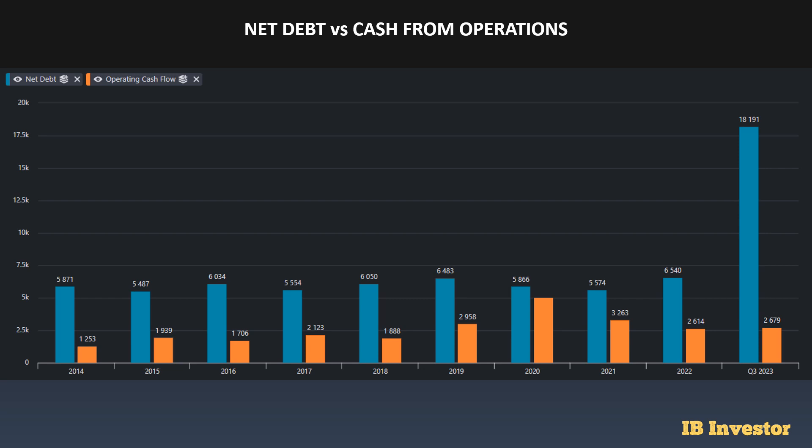For net debt versus cash from operations, we can see a big net debt acquisition — they have acquired a lot of debt. From 2022 up until the most recent trailing 12-month quarter, the net debt has increased massively — almost three times as much compared to 2022 — while cash flows have been lacking. They have to drive cash from operations much higher and ensure that this widening gap from 2022 declines in the coming quarters and years, because otherwise it is quite worrisome. The net debt right now is kind of alarming and something investors should pay close attention to.